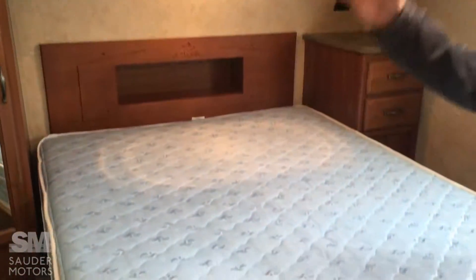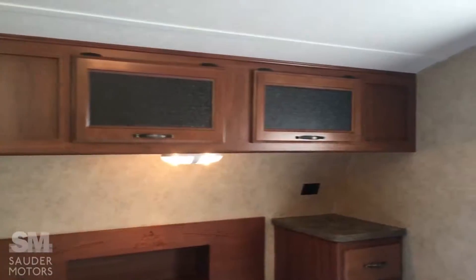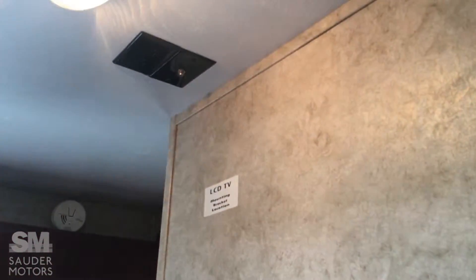It gives you very deep wardrobe space up front in the master. Then you can come through — see we've got the queen bed. Wardrobe, wardrobe, above storage, and then we've got a little side table there. TV hookup is up here and you can mount the TV to the wall.